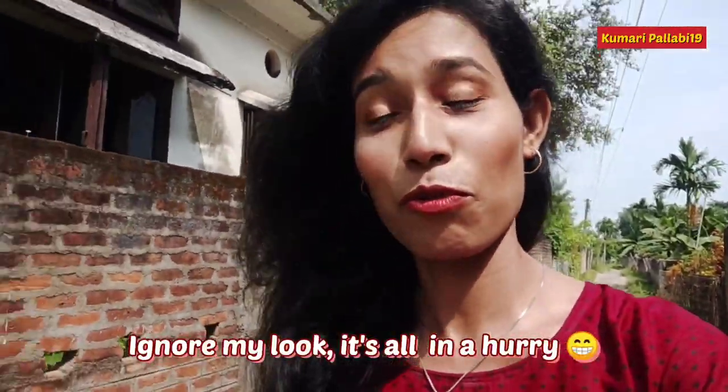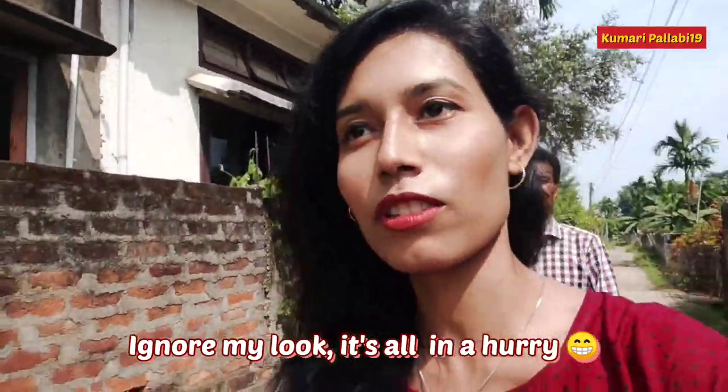Hi guys, this is Pallavi from the field today. Papa is with me for the travel blog. You will get to watch two episodes of travel blogs, and this is Diki Sadi. As you have already known from the thumbnail, we will be heading towards Guwahati and I will be showing two locations in Guwahati. Hope you will like the episode and let's enjoy.